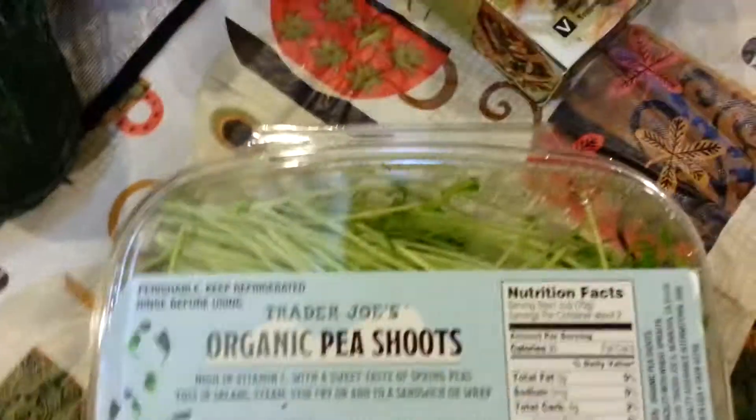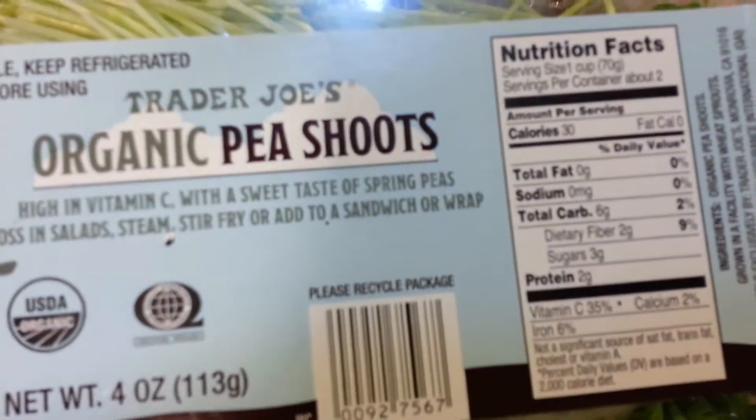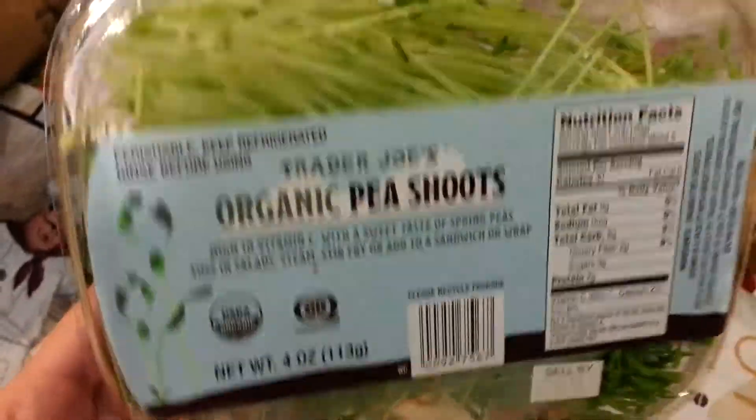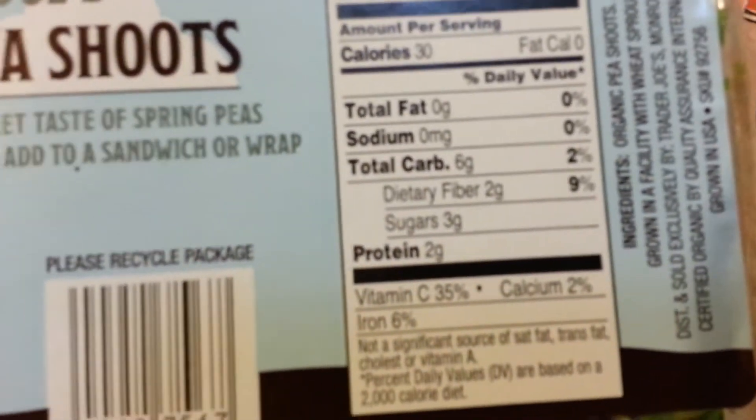Organic pea shoots — these were $2.99. It says they're good in wraps, you can steam them, stir fry them, add them to sandwiches and wraps. I'm thinking of maybe chopping these up and putting them in a pasta like an olive oil garlic pasta dish, but I'm not sure. Anyway, they look really tasty and they have a lot of good stuff in them too.